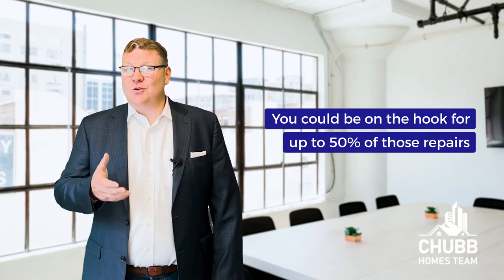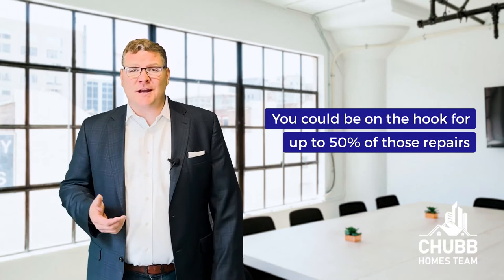As mentioned earlier, common issues found in a home inspection are most likely the responsibility of the association, which sounds great — but what if it's a two or three family unit building? If that's the case, then you could be on the hook for up to 50% of those repairs. So even though there might be common issues, we may still need to be asking for a seller concession to help with those future repairs.